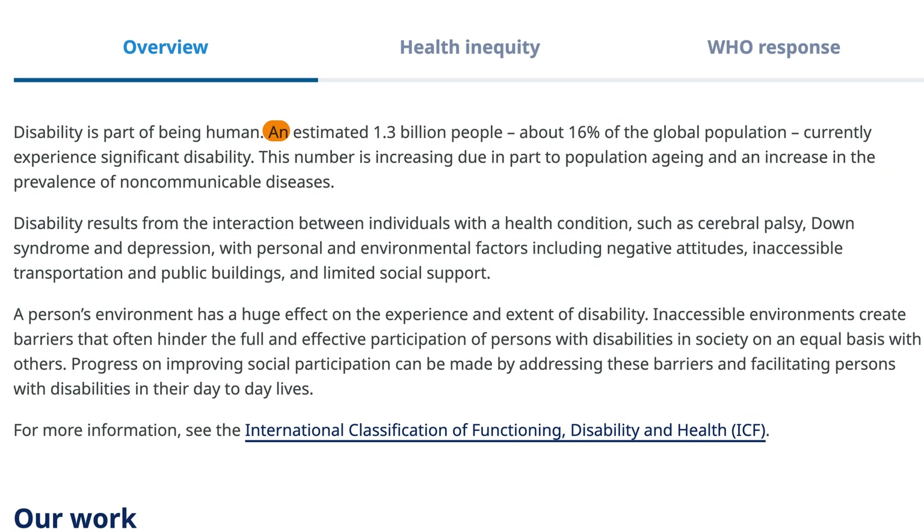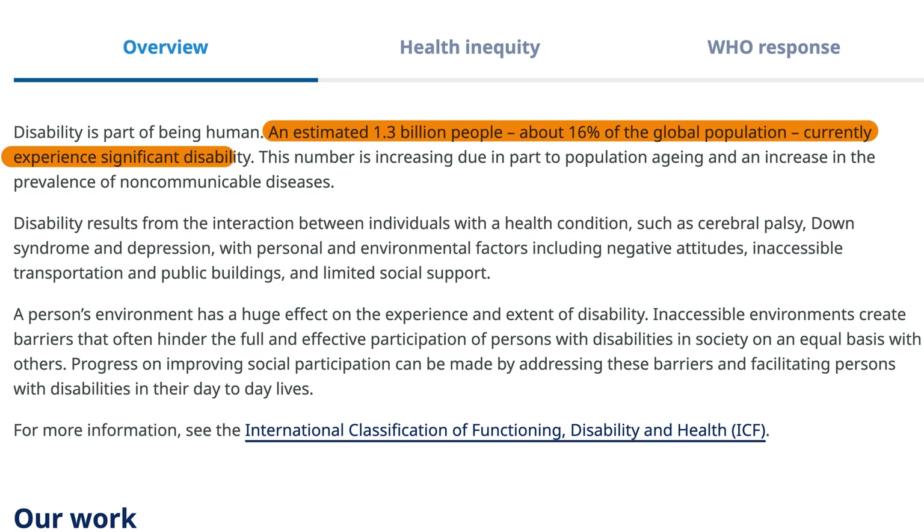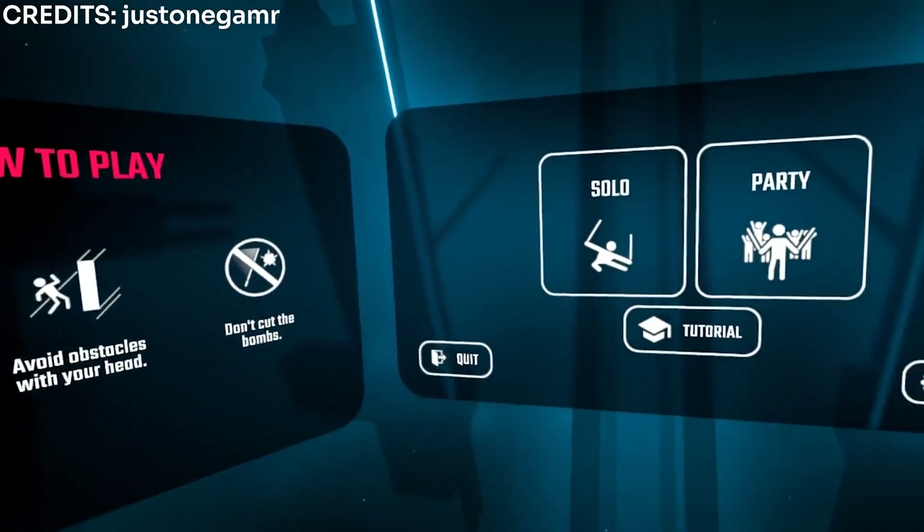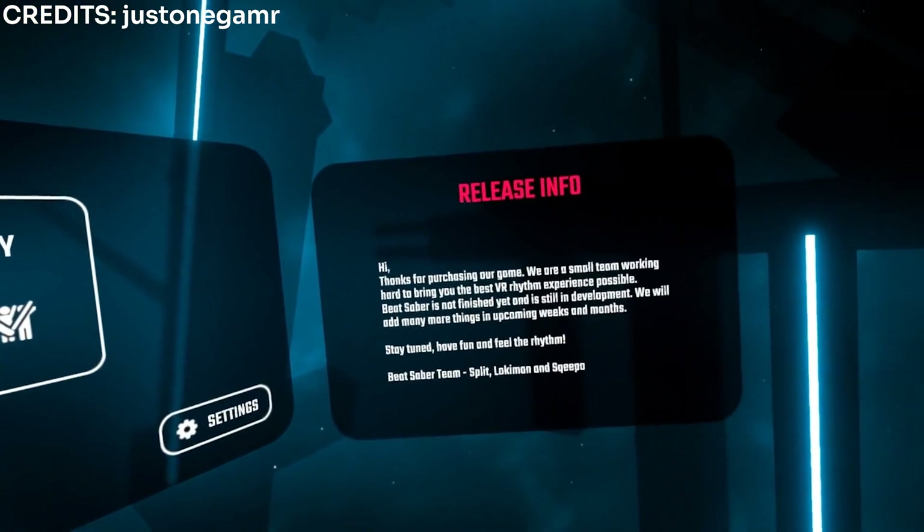According to the World Health Organization, more than one billion people worldwide have some form of disability. But accessible design enhances the lives of all users, not just those with a disability. Things like straightforward navigation, readable fonts and consistent formatting benefit everyone.